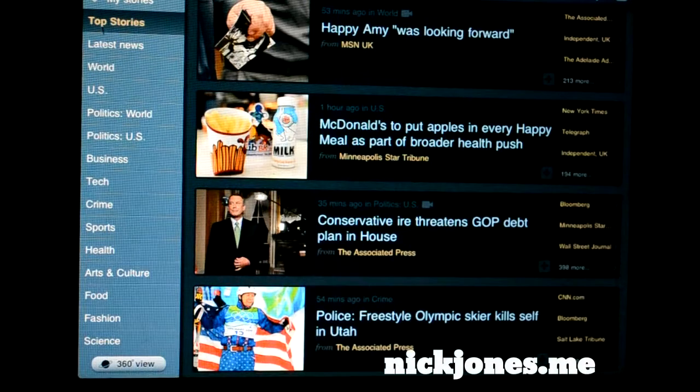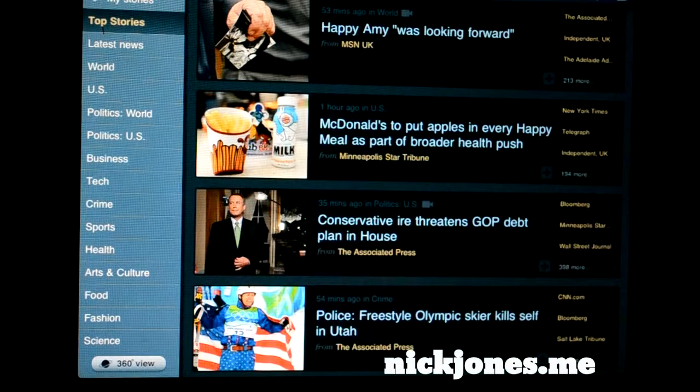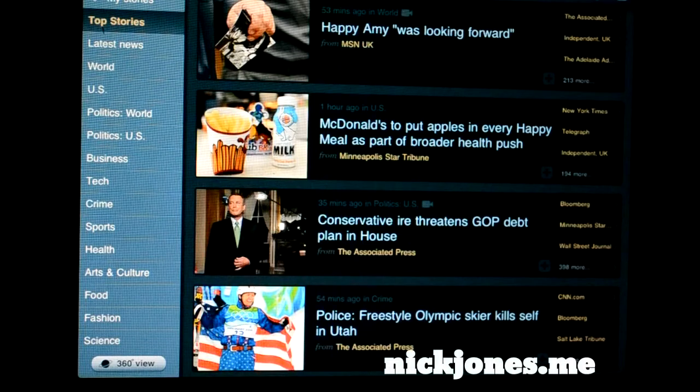I know a lot of you guys use Pulse, Flipboard, news.me, and all that stuff. But a lot of those — especially Pulse — don't really build a newsfeed for you, and honestly that is something I really don't like.